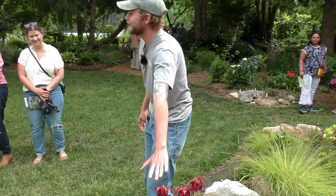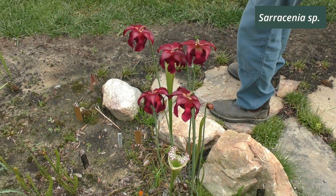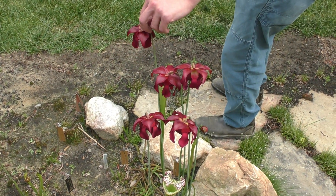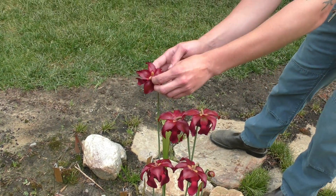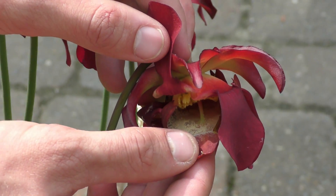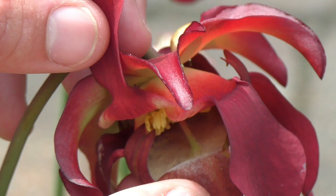The next one I want to talk about is our pitcher plants. They're in full bloom right now and quite the treat to look at — some of my favorite flowers. They kind of look like a moon pie or something. They have a really cool floral morphology. If you look under here, you have this kind of pouch that subtends the flower and acts as an umbrella. The actual flowering bits are inside this pouch, and they collect the pollen from the flower.